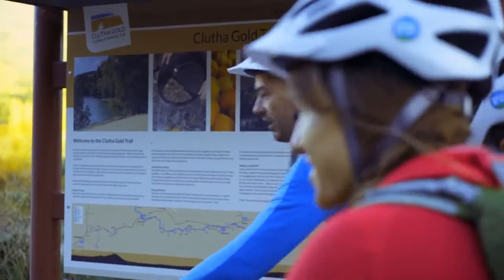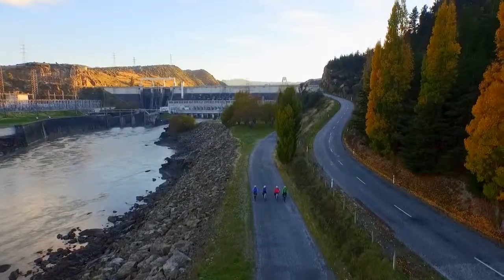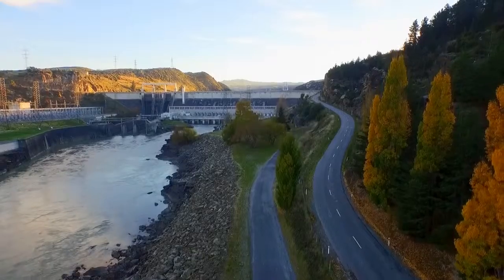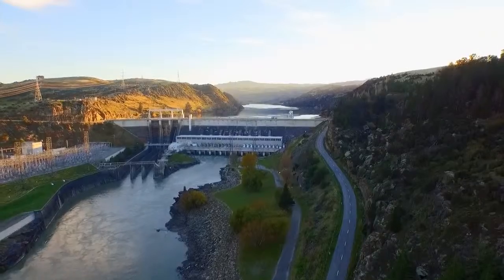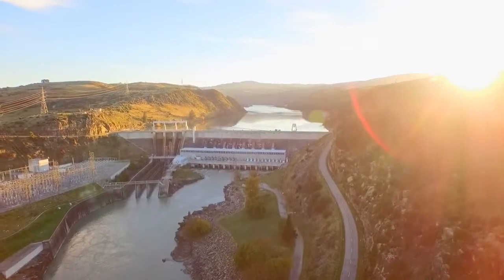The trail begins in the shadows of the Roxburgh Dam. The imposing landmark also signposts the end of the Roxburgh Gorge Trail. As a result, riders often choose to combine these two trails into a multi-day cycling experience.